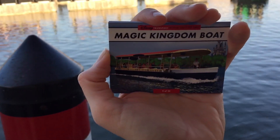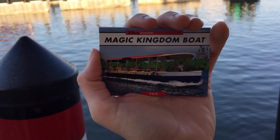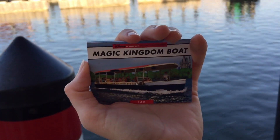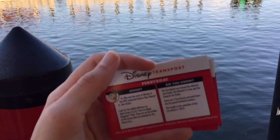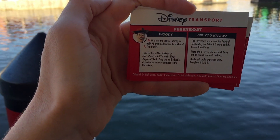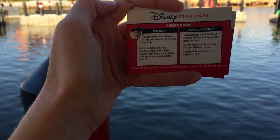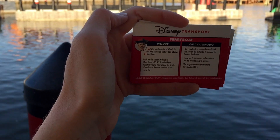Every form of transportation at Walt Disney World Resort has a card that goes along with it. A really nice cast member here at the ferry boat station gave me about 10 cards — all the different boats around Walt Disney World. On the back of the card, it gives you facts about the transportation you're riding. Please collect these cards; they are so much fun and you learn more about the vessels and modes of transportation here at Walt Disney World.